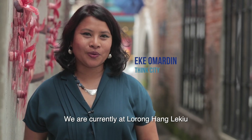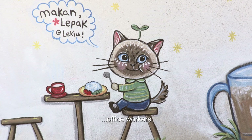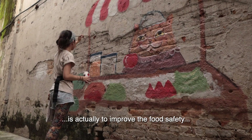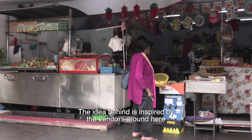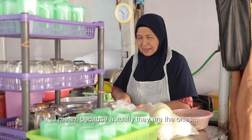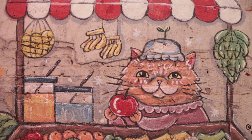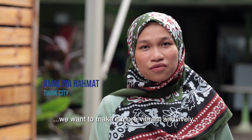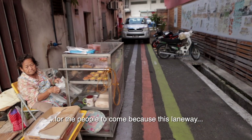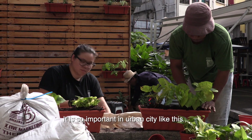We are currently at Lorong Hang Le Queu, a hawker food haven for locals and especially office workers. Part of the laneway improvement programme is to improve food safety as well as beautify the laneway. The design idea is inspired by the vendors here — they are the ones who are here from day to night. We want to add more plants to make it more vibrant and lively, as this laneway has been used by many people.